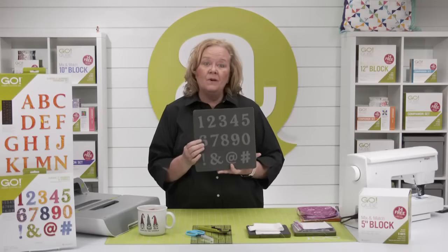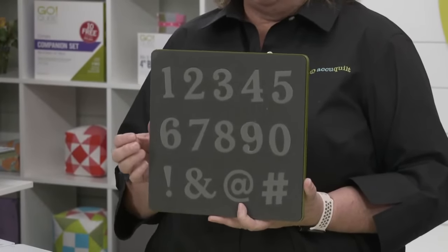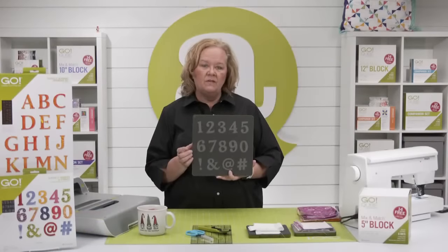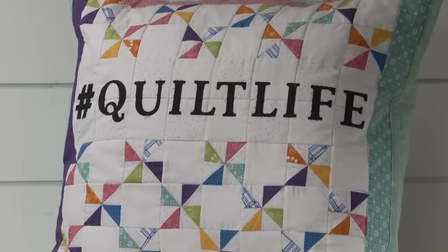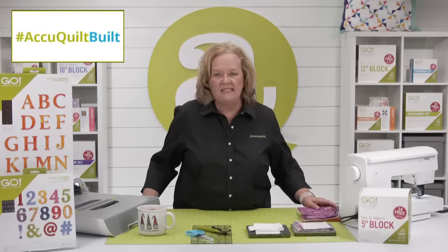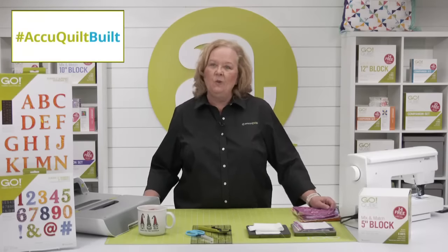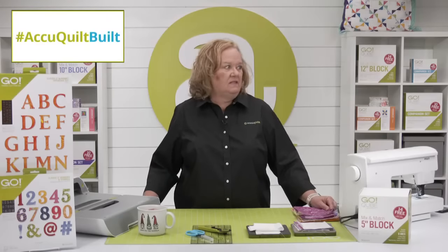Today's show is all about the new Go two inch classic numbers and symbols die. Today we're going to make a really fast and easy pillow using the hashtag from this die and letters from the alphabet. Here's the pillow — hashtag quilt life. Look at how fun that is! So here is the photo of the day — this is a hashtag I use all the time: hashtag AccuQuilt Built.